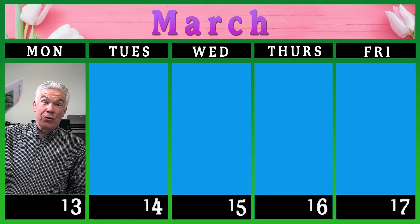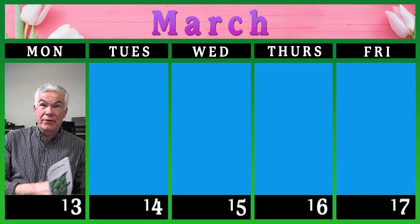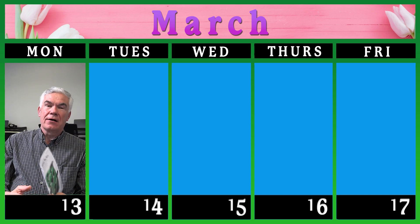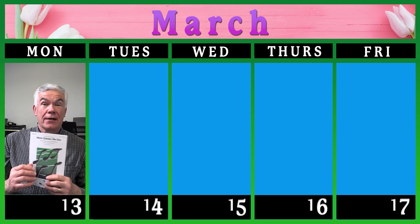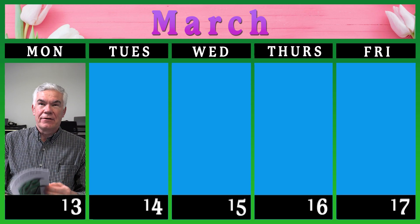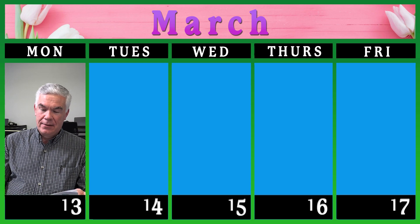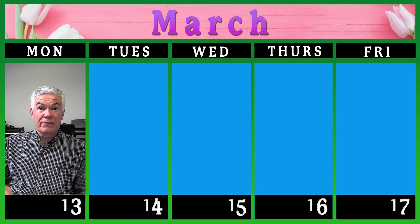Hey guys, this week we're officially starting chorus — it's going to be a four o'clock to five o'clock activity. We actually got a start last week on a song, 'Here Comes the Sun.' It's a very popular song and we had fun getting to know the music and learning the parts in it, so we look forward to officially starting this week.